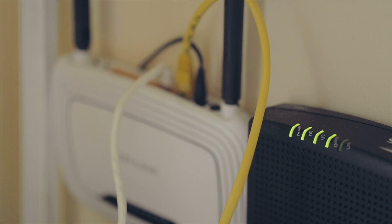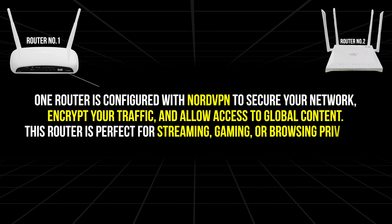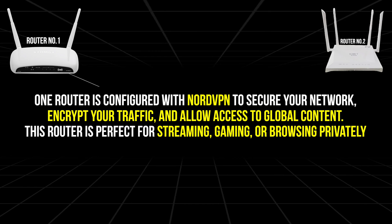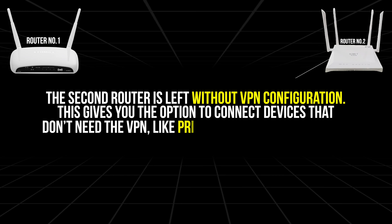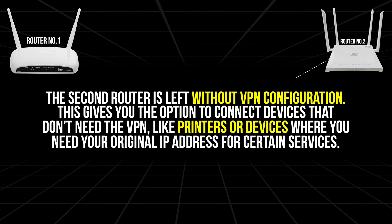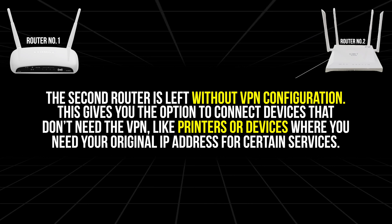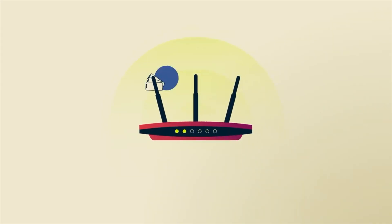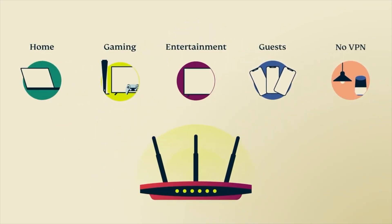Consider a dual router setup. If you want the ultimate flexibility, setting up two separate routers in your home can be a game changer. One router is configured with NordVPN to secure your network, encrypt your traffic, and allow access to global content — perfect for streaming, gaming, or browsing privately. The second router is left without VPN configuration, giving you the option to connect devices that don't need the VPN, like printers or devices where you need your original IP address for certain services. With a dual router setup, you have the best of both worlds: privacy and performance when you need it, and direct access to local services when required.